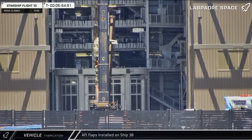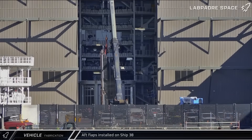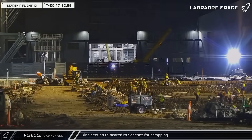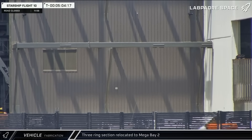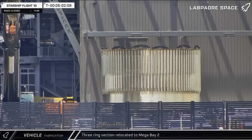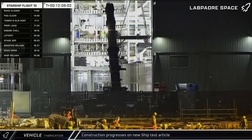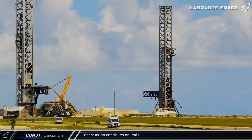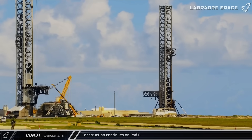Moving on to this week's fabrication updates, around all the excitement of launch, crews in Mega Bay II lifted both aft flaps for Ship 38 for installation on the Flight 11 Starship. Early on Tuesday morning, a single-ring section emerged from the Star Factory building and was taken to the Sanchez site for scrapping. Later that day, a three-ring section emerged from Star Factory and made its way to Mega Bay II, appearing to be for the new test article to prove out upgrades for the Block III ship aft section. Following the successful launch, crews at the launch complex were quick to get back to work on Pad B, with new steel being installed on the gantry less than a day after Flight 10.